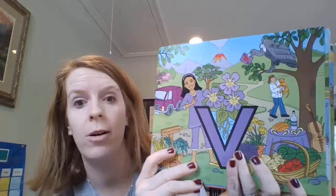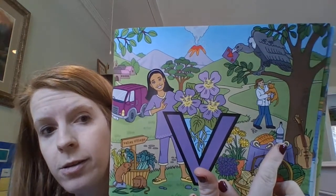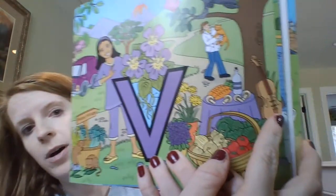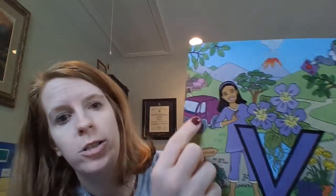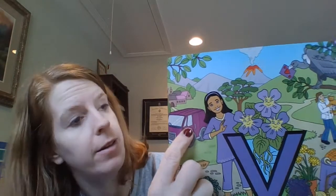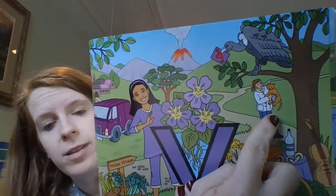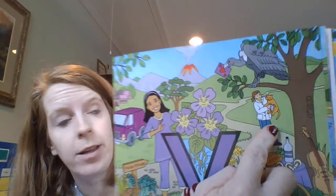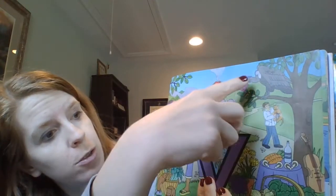Vicki Violet has lots of things that start with her sound. We see vegetables, vinegar — sometimes we put vinegar in our food when we cook. Oh, look, we're doing music this month — that is a violin, you can play a violin! She has a violet van — violet is another word for purple, a different shade of purple. What's the name of a doctor that takes care of animals? A veterinarian! Then we have a volcano in the back and the vulture with the valentine.